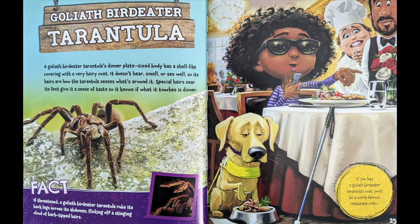A goliath bird-eater tarantula's dinner plate-sized body has a shell-like covering with a very hairy coat. It doesn't hear, smell, or see well, so its hairs are how the tarantula senses what's around it. Special hairs near its feet give it a sense of taste to know what it touches is dinner. Fact: if threatened, a goliath bird-eater tarantula rubs its back legs across its abdomen, flicking off a stinging cloud of barbed-tipped hairs. If you had a goliath bird-eater tarantula's coat, you'd be a world-famous restaurant critic.